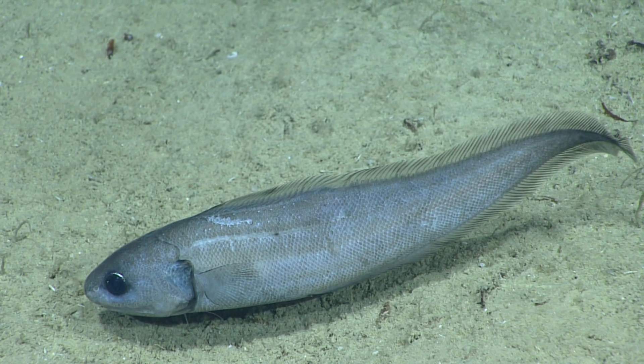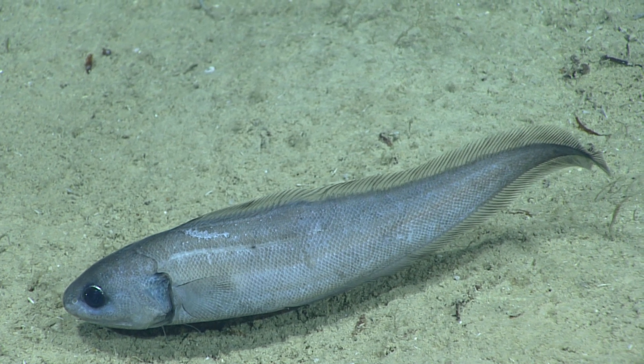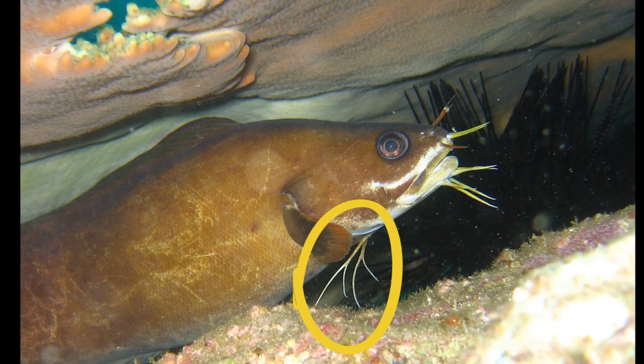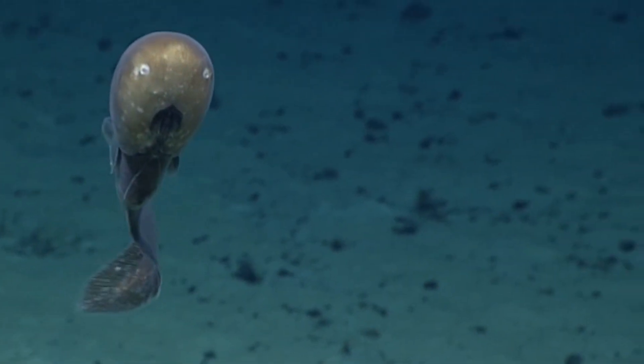They are not true eels. Typically their dorsal and anal fins merge to form a continuous fin to the tail. There are two pairs of whisker-like appendages on the chin. Most species are tan to dark brown in color, but some have a conspicuous pattern.